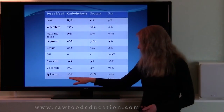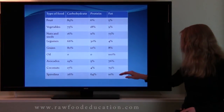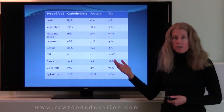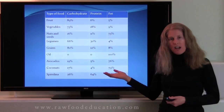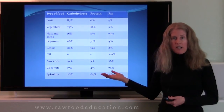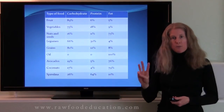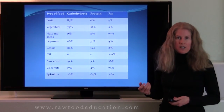And then spirulina: 26% carbohydrate, 64% protein, and 10% fat. So as you can see, most of the foods on this chart are some combination of carbohydrate, protein, and fat. So it's very important that our body make all three types of digestive enzymes, and in the case of the pancreas, release all three types at the same time so that these foods can be well digested.